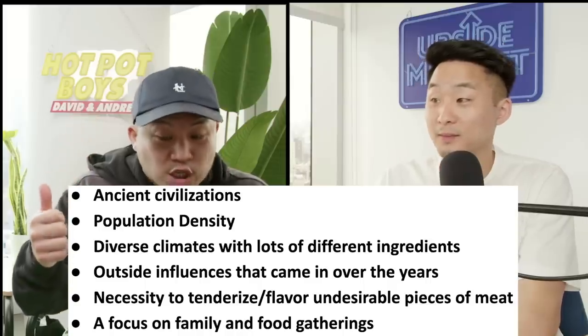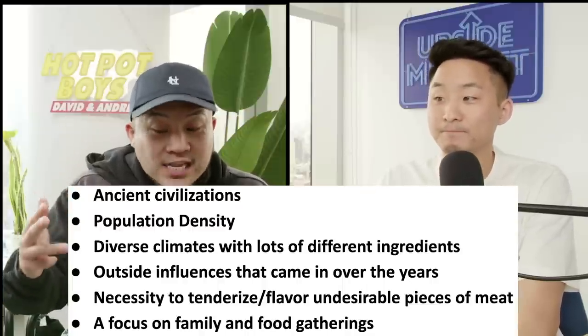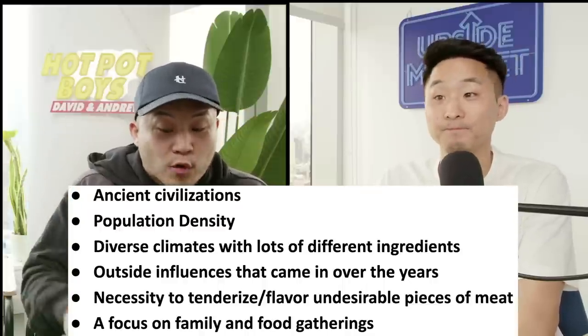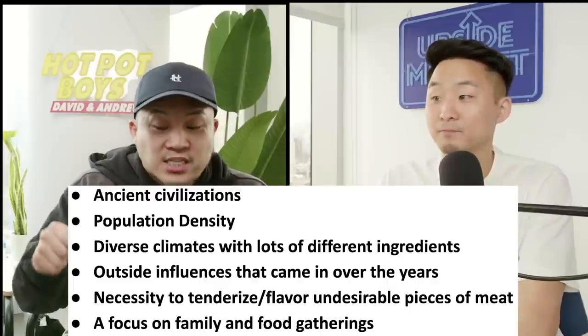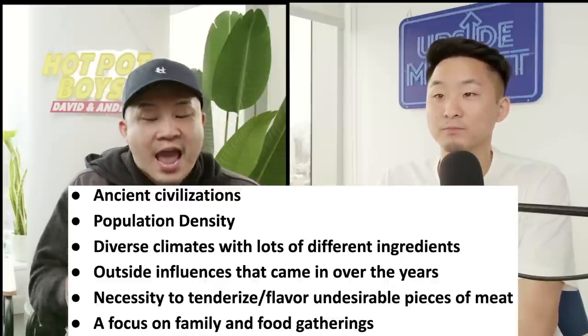In the article — we'll link it below — she brings up the linkage between ancient civilizations, population density, diverse climates with a lot of different ingredients, outside influences that came in over the years, the necessity to tenderize and flavor undesirable pieces of meat — whether that was oxtail, offals — and a focus on family and food gatherings.